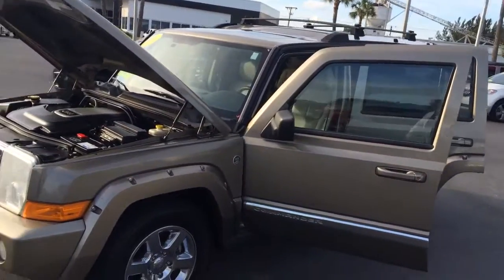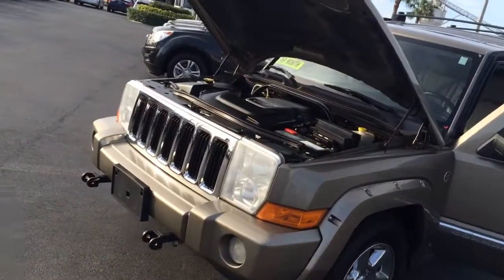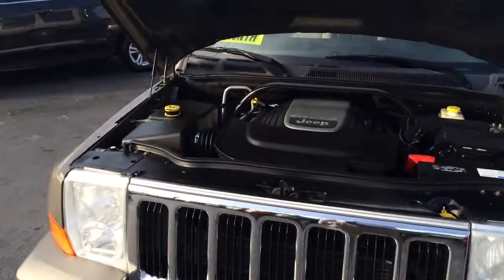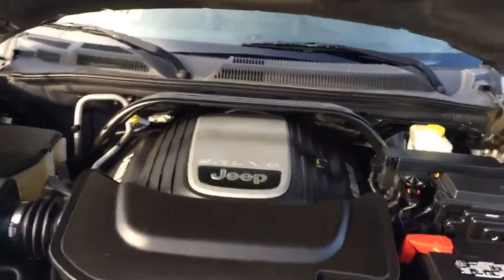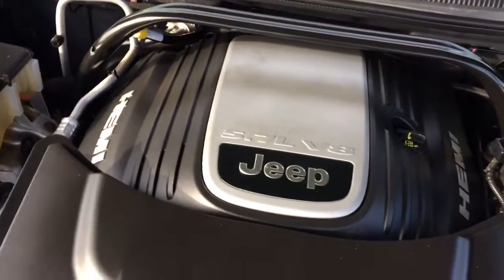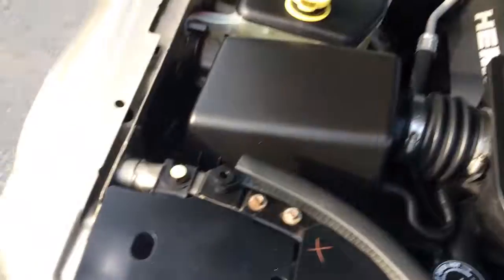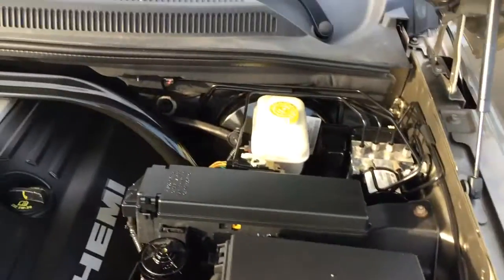Hi, this is Jack from Carl's Buick GMC and Stewart. I just wanted to send you a video of the 2006 Jeep Commander. It does have the 5.7 V8 engine Hemi. As you see, real clean.